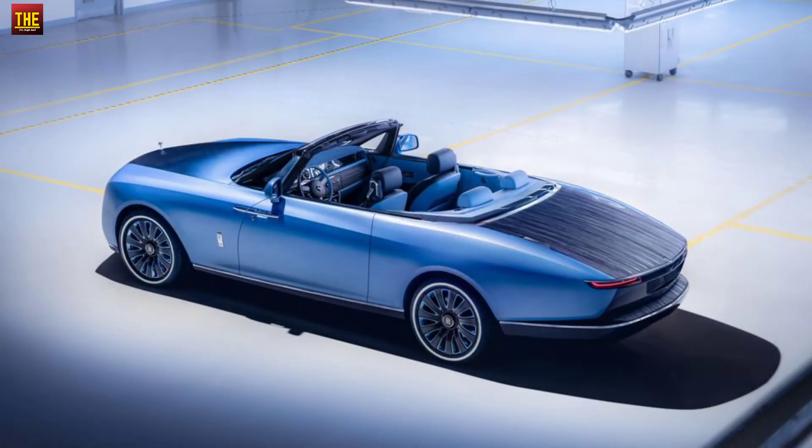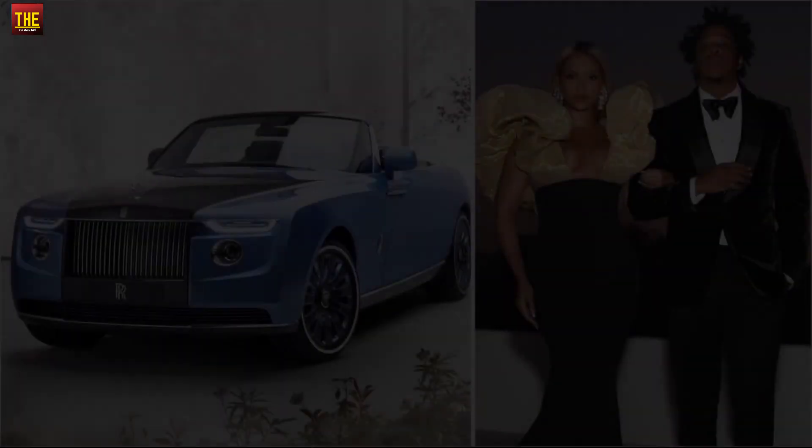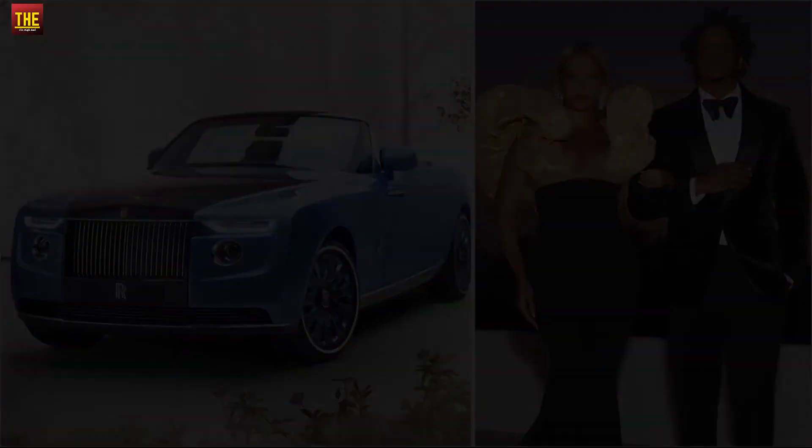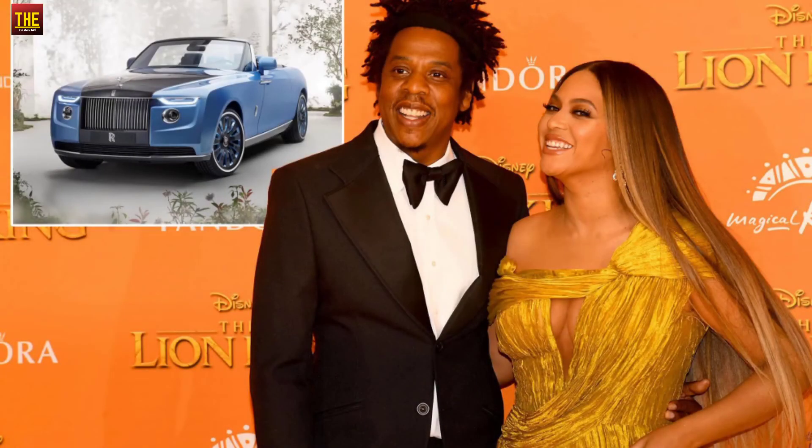Rolls-Royce recently revealed that the owner of the first Bowtail is a globally successful couple with a taste for luxury. Rumor has it that this supposed 220 crore car has been bought by none other than the Carters themselves — Jay-Z and Beyoncé.